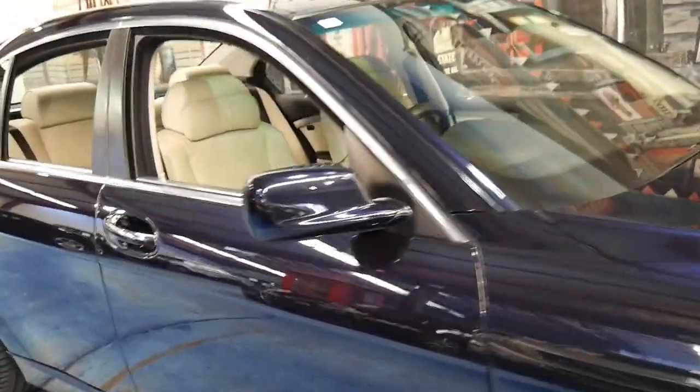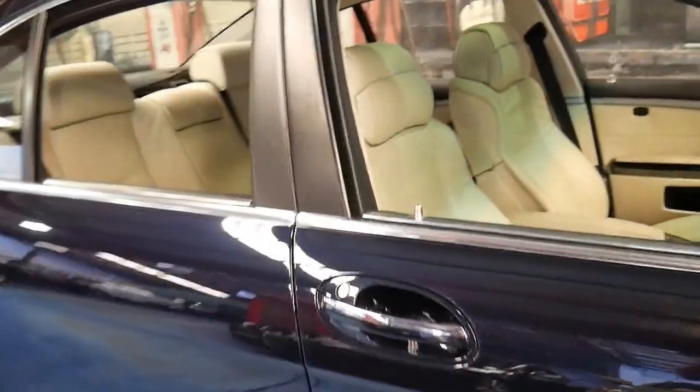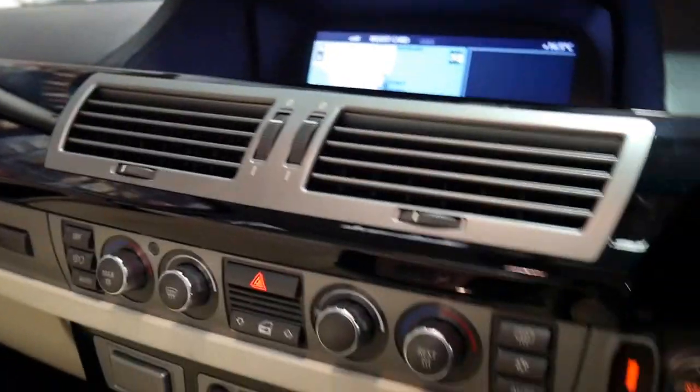You wouldn't buy this because it's economical — you'd buy it because it's beautiful to drive. It's got a lot of power and it's smooth. It's also got the Individual steering wheel and navigation.